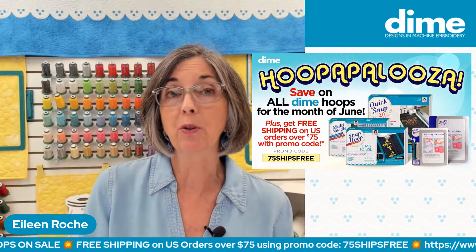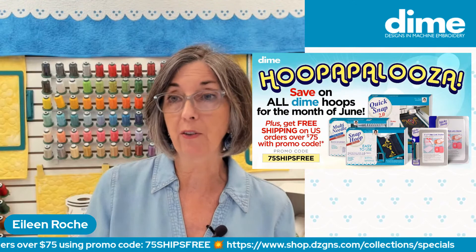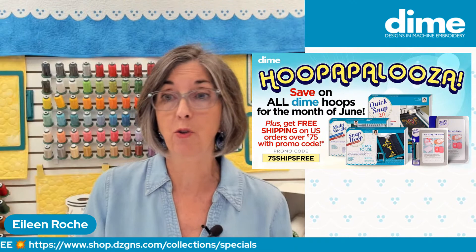Most hoops are over $75, so if you spend $75 you get free shipping, which is pretty valuable today. Shipping is getting out of control for both a company and the consumer.